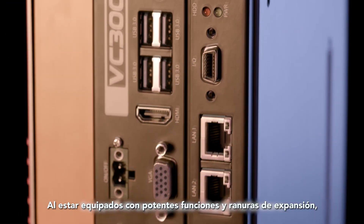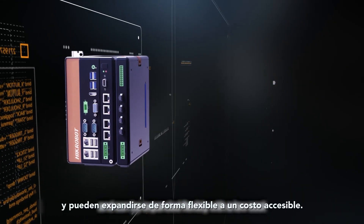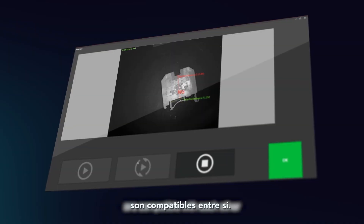Equipped with expansion slots with powerful functions, the products can implement common image acquisition and can be expanded flexibly with a low cost. A high-quality product can be developed only if both hardware and software are compatible with each other.